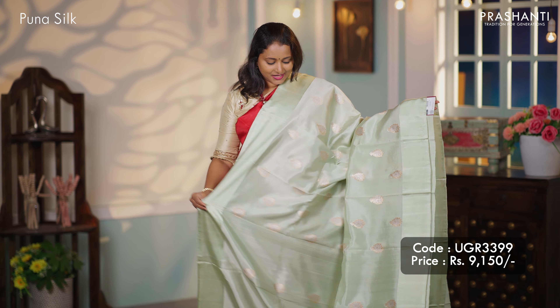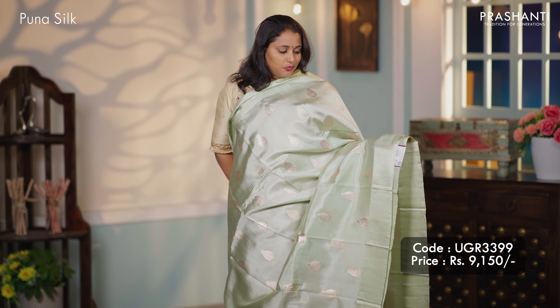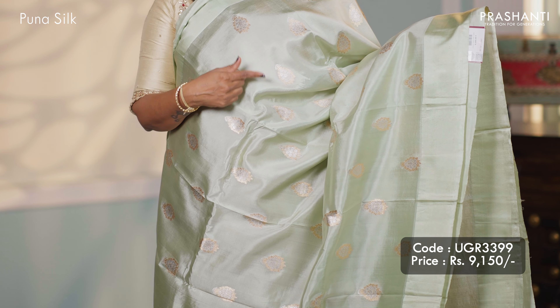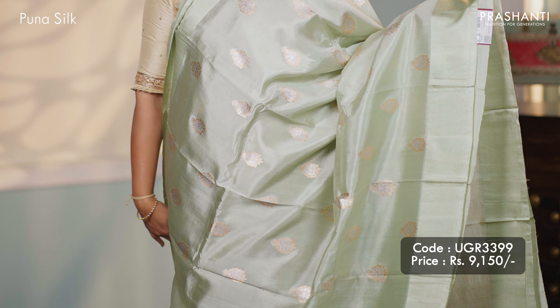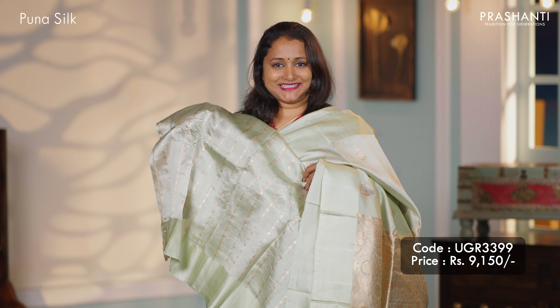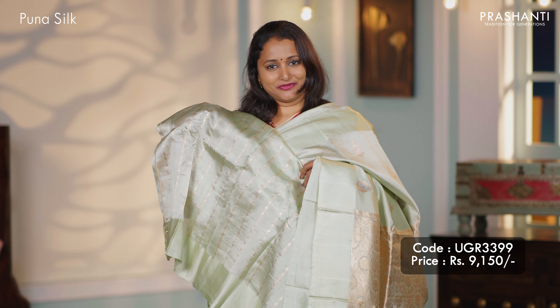Pastel green — another classy saree with satin silk borders on either side with sonarupa gold and silver buttas that run all over the body. A classic Banarasi pallu and a matching butta style blouse, priced at $9,150.